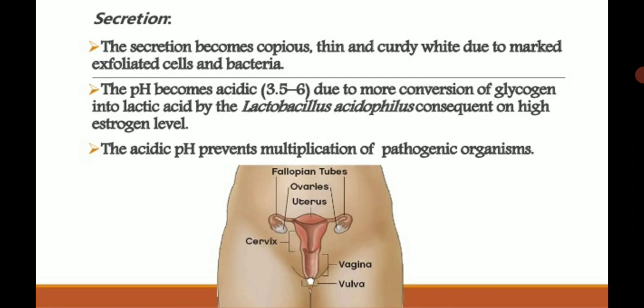Regarding vaginal secretion: normally vaginal secretion is present, but changes in color or consistency make it abnormal. In pregnancy, secretion becomes copious, thin, curly, and white due to marked exfoliated cells and bacteria. The pH of vaginal secretion becomes acidic, about 3.5 to 6, due to conversion of glycogen into lactic acid by Lactobacillus acidophilus, consequent on high estrogen levels.